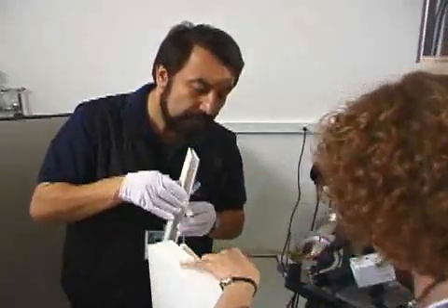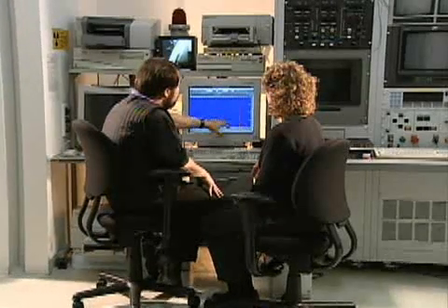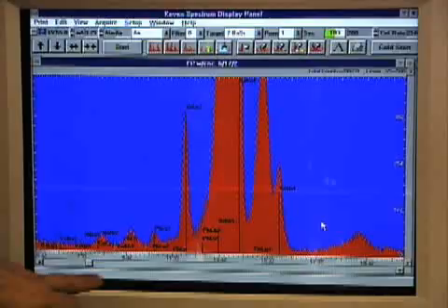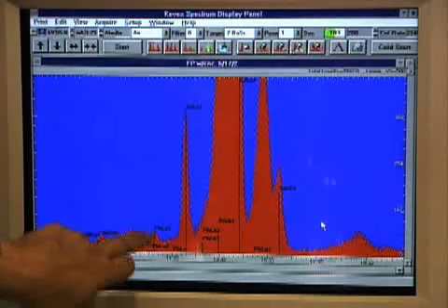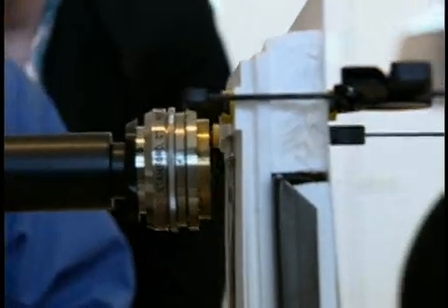Scientists had only speculated on the materials and processes Niépce used to create the image. We are getting a really good spectrum here, and as you can see, we have a large amount of tin. But besides the tin, we can see some other elements — copper, lead, nickel, and iron.